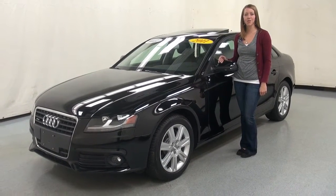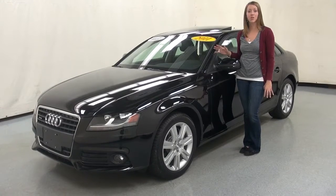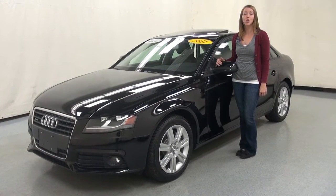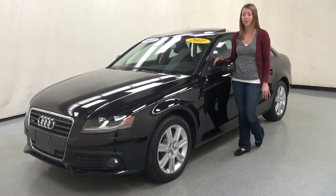Hi, my name's Kate. I'm coming to you from Cicero, New York at Sun Auto Warehouse. We have a huge selection right now of Audis in stock. This one is a 2011 Audi A4 2.0 Turbo, Premium Edition, and it's a Quattro, which means it's all-wheel drive.